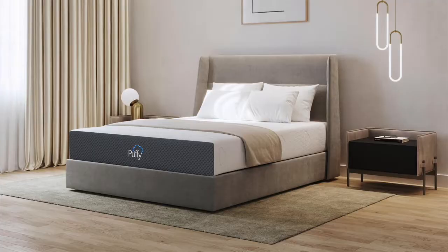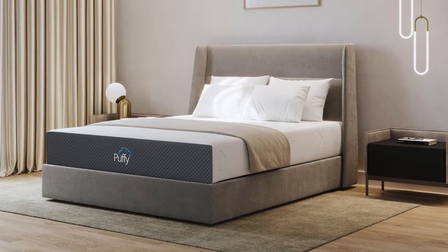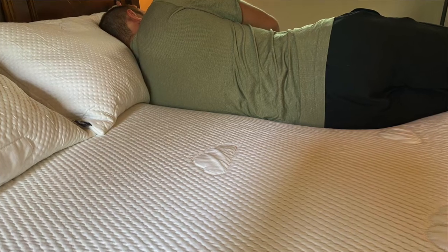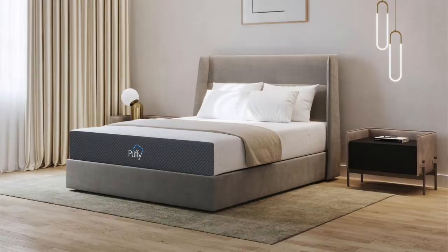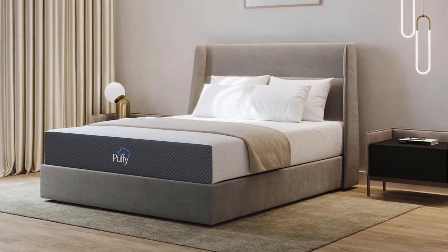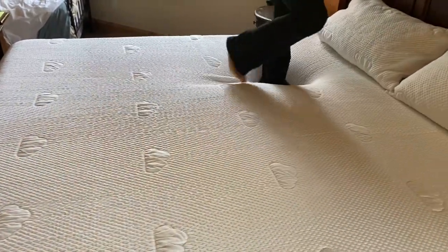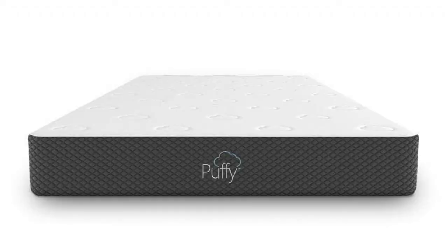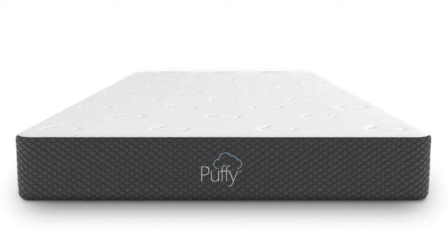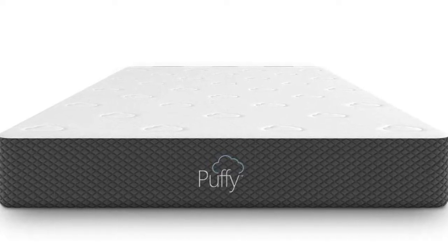Coming in at number two is the Original Memory Foam Mattress by Puffy — our top pick for the best memory foam option for your guest room. The Puffy Original mattress is a luxurious memory foam mattress at a great price. It has a medium firm feel, so it's going to be the perfect comfort level for the vast majority of sleepers. It's one of the most popular memory foam mattresses on the market, using high quality materials at a great price point. Many guests love the unique feel of memory foam and you'll actually find them leaving talking about how cool the memory foam mattress felt, especially if they've never slept on one before. The value for the quality of this mattress makes it our favorite memory foam mattress for a guest room, and it's one that is going to last for many years to come.